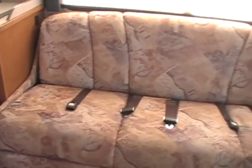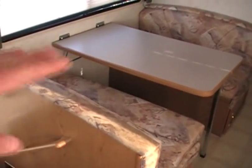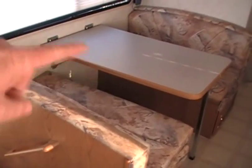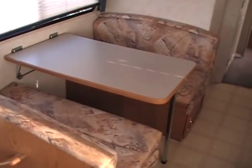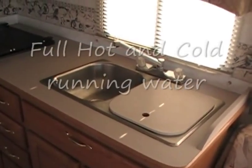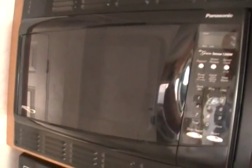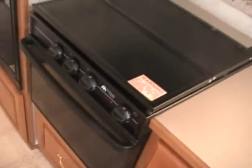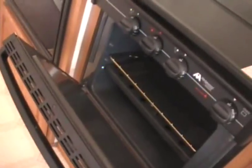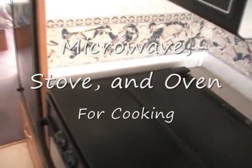This couch behind the driver folds down into a bed, and this over here also folds down into a bed. This is the dining area — that table will fold flat and the cushions line up back to back, so it becomes a bed as well. The sink has full hot and cold running water. Here we have a microwave oven — if you want to cook something, you can do that. And in here we have the stove: it's a cooktop as well as an oven, all propane operated, with the propane tank on board.